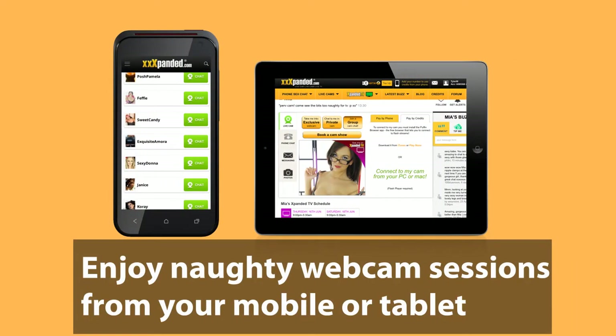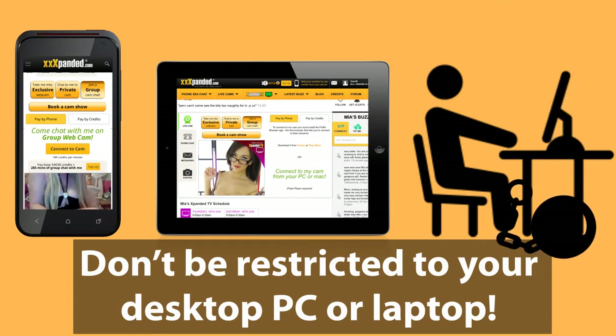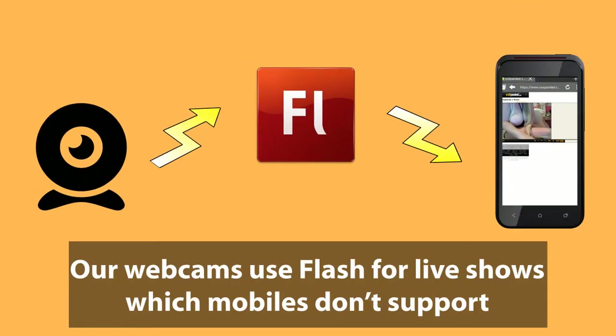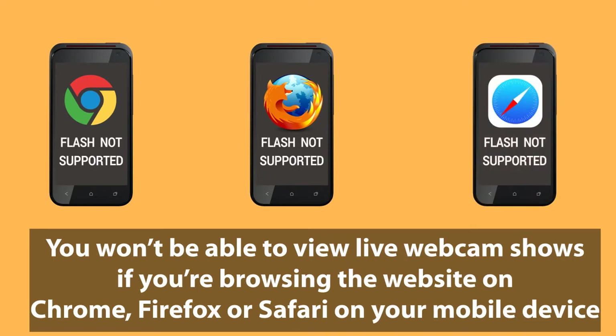You can now enjoy webcam sessions from your mobile or tablet. You don't have to be restricted to your desktop, PC or laptop. Download the free Puffin Web Browser app on your device. Our webcams use Flash for live shows which mobiles don't support, so you won't be able to view the webcam shows if you're browsing the website on Chrome, Firefox or Safari on your mobile device.